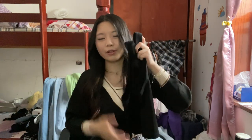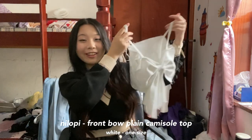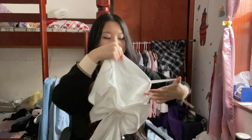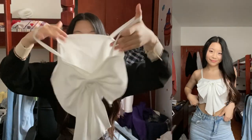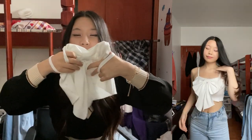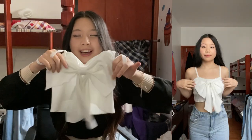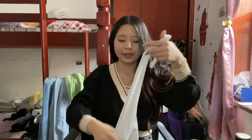Next we have literally the cutest thing ever — you can't look at this and tell me it's not freaking adorable. Do you see the bow? It's so cute, like obnoxious but cute. It's just a tank top but it has this huge enormous bow attached to it that I just absolutely love.